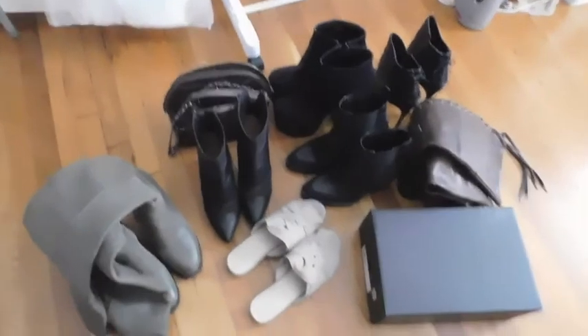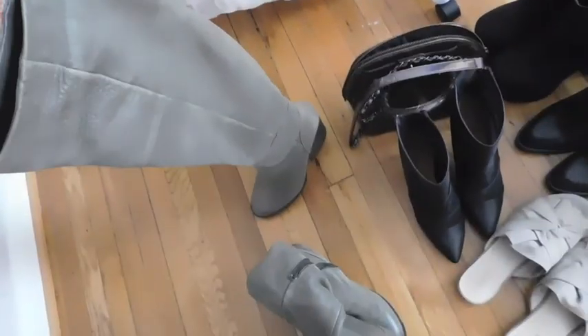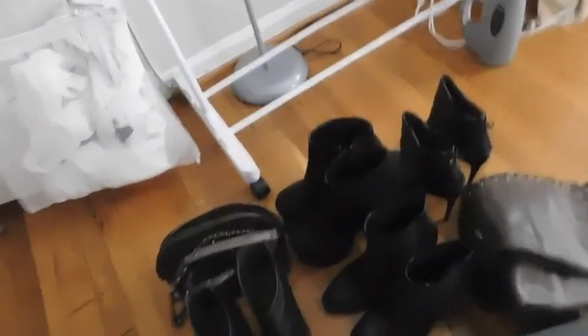These boots over here I got when I used to work at Aldo, and I really just don't wear them — even though they look great with my green blazers, so I might end up putting those back.